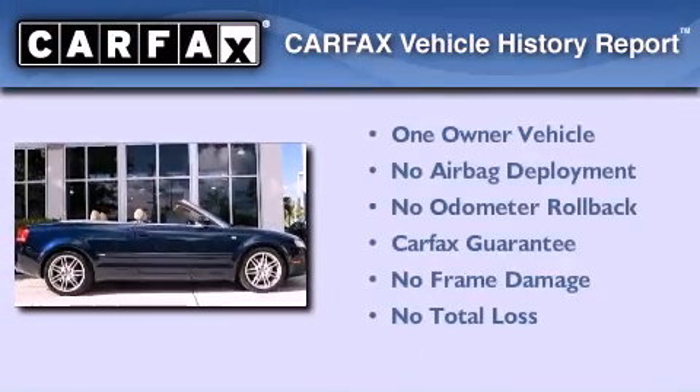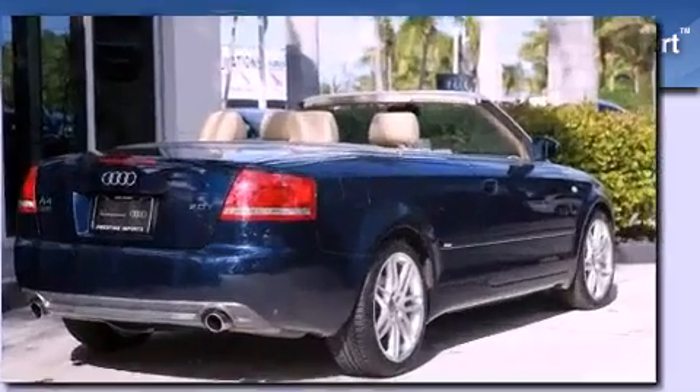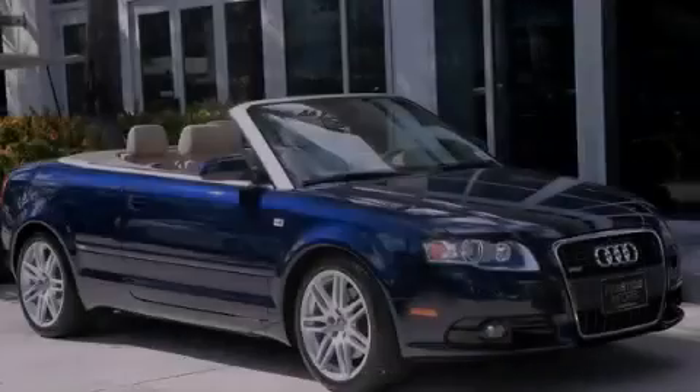This Audi had only one owner, and it qualifies for the Carfax buyback guarantee. Call now to find out how you can own this breathtaking vehicle.